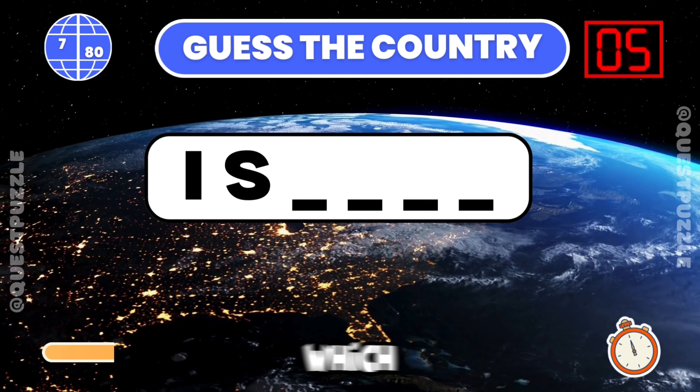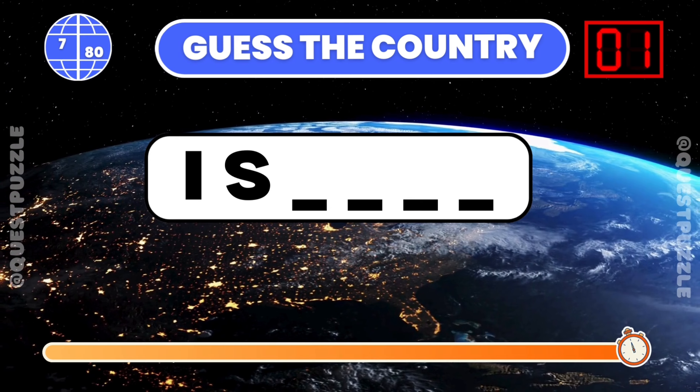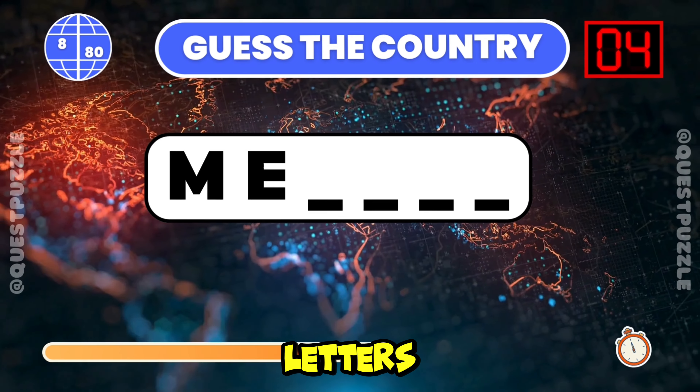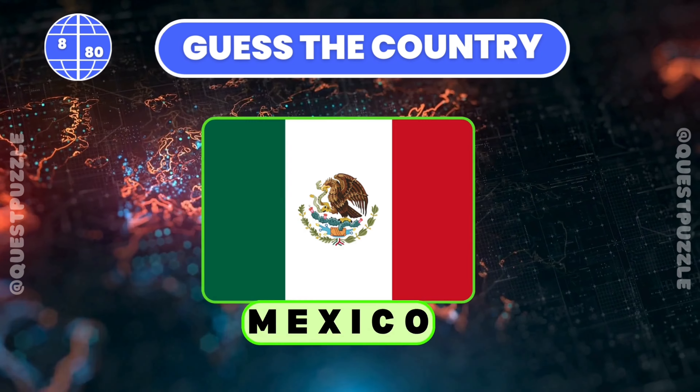Using just the first two letters, which country is it? Israel starts with these two letters. Determine the country based on its first two letters. Mexico is correct.